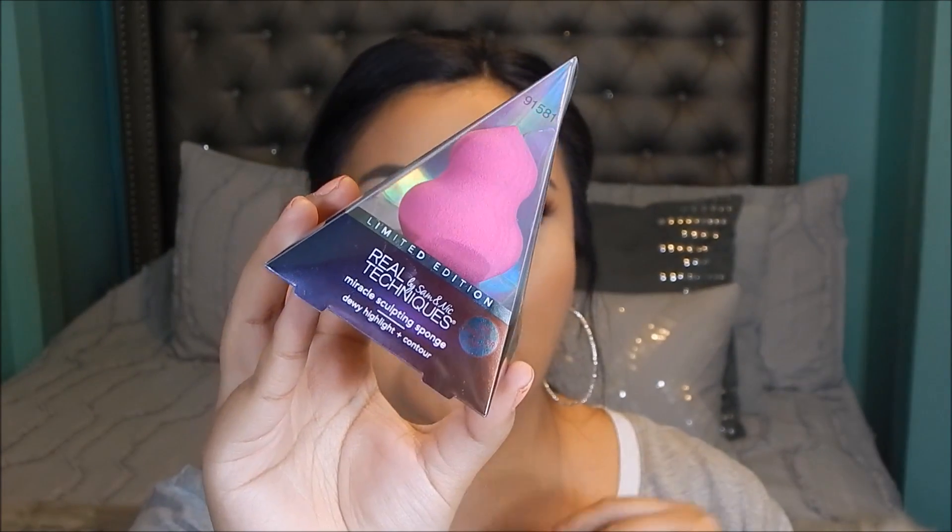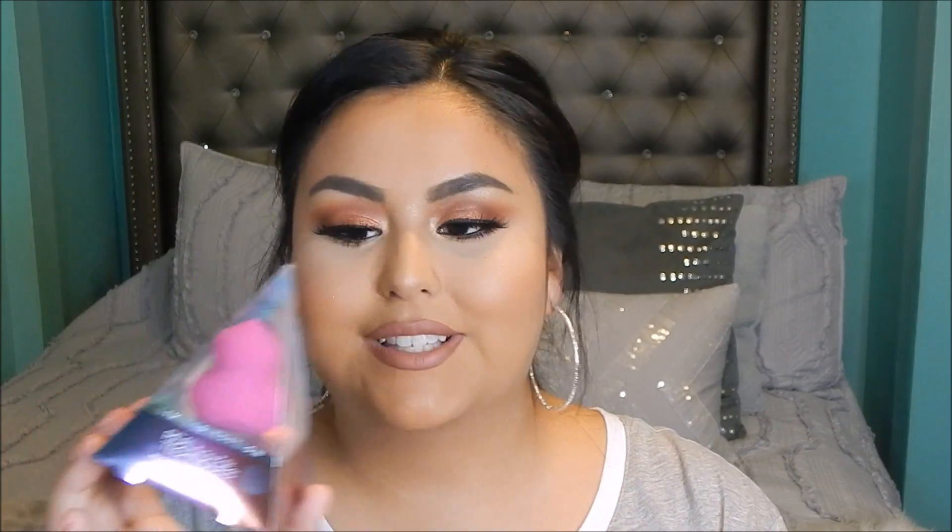Next I was so happy to find the Real Techniques Miracle Sculpting sponge on clearance. It was limited edition holiday packaging — it had a string so it looked like a little ornament. The sponge itself isn't limited edition; they still sell it at regular price in regular packaging. This was on clearance just because of the holiday packaging, and I paid two dollars for it. I love the Real Techniques Miracle Complexion sponge and this was the perfect timing to try a different one from them.